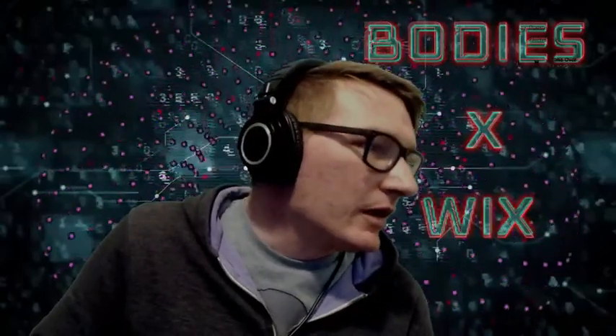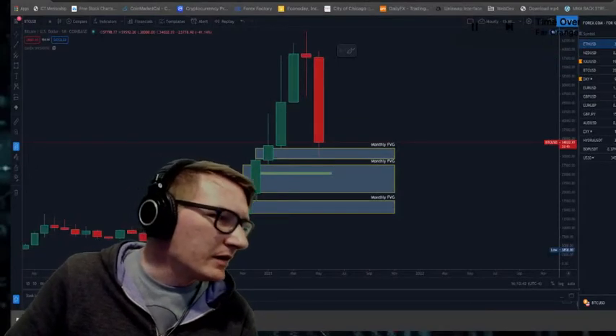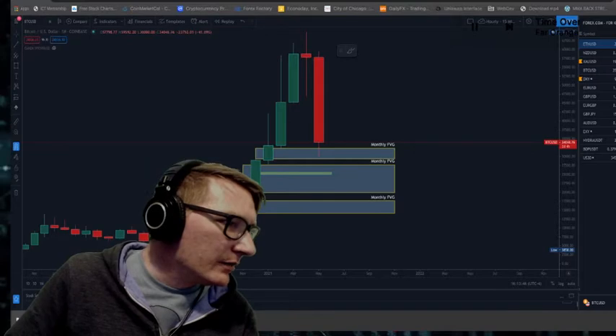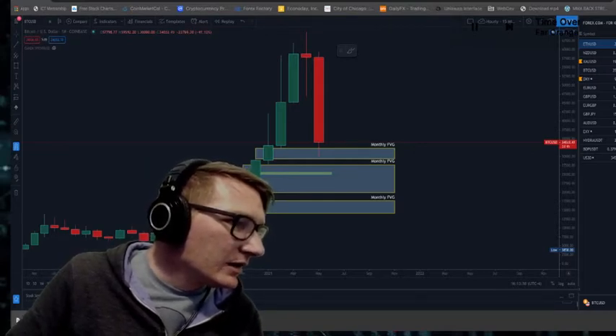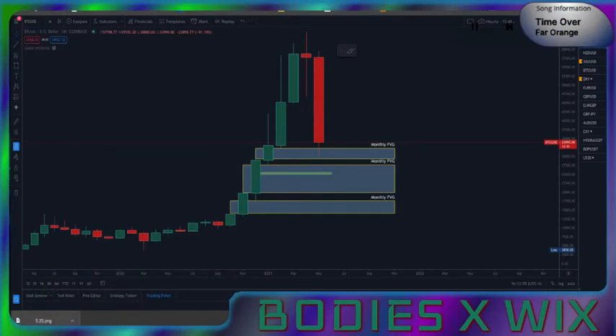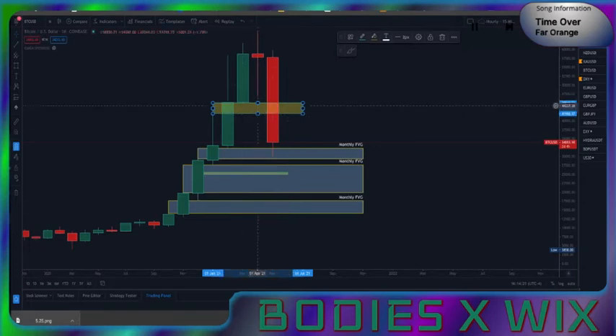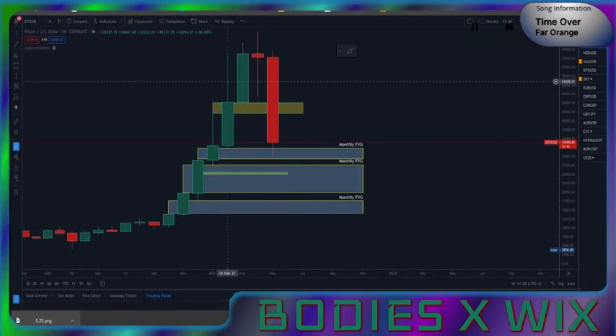Let's go ahead and head over to the charts. I've got it on the monthly. There's a small little fair value gap here, and that's usually what determines what price can do — whether it's going to hit it and bounce off of it, or whether conditions are going to be bearish or bullish. It'll give you that sign.